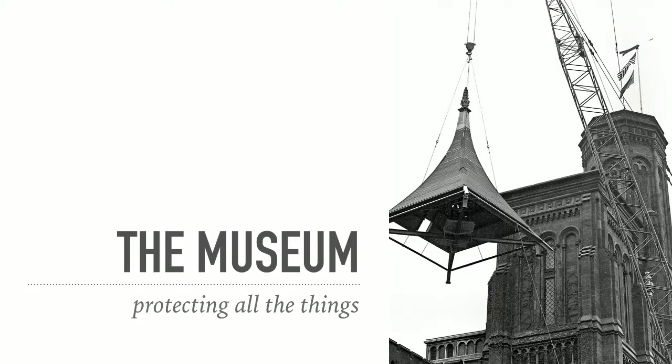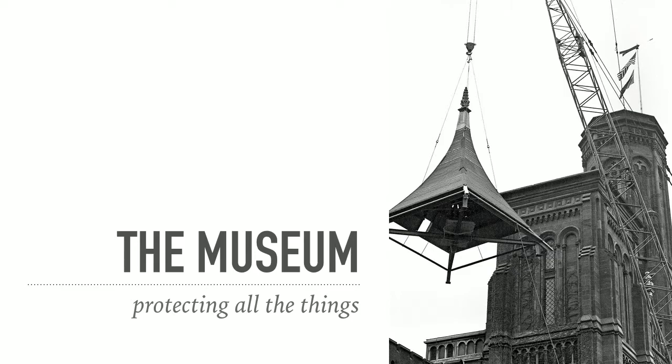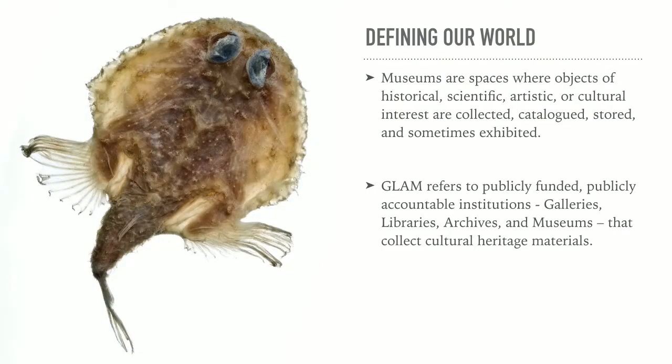In the museum world, there is a very different view of this. Let me tell you a little bit about museums first. This, by the way, is a picture of the Smithsonian Castle. Freer and Sackler Galleries are part of the Smithsonian being built. A museum is a place where pieces of your history are stored. They can be animals, plants, artists, articles, and photographs. It is a place that we have learned to think of as the primary source of good information.